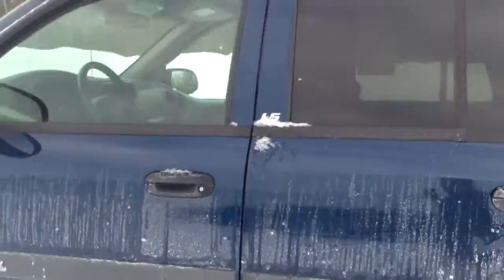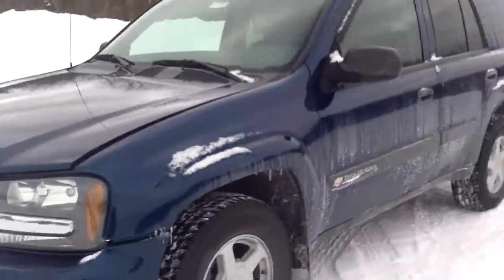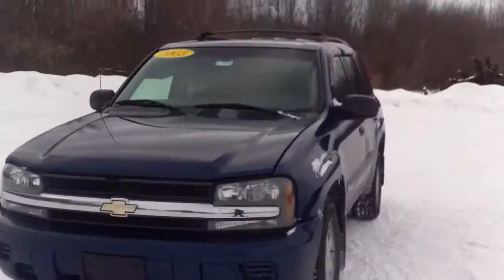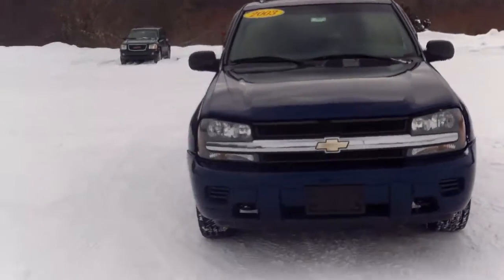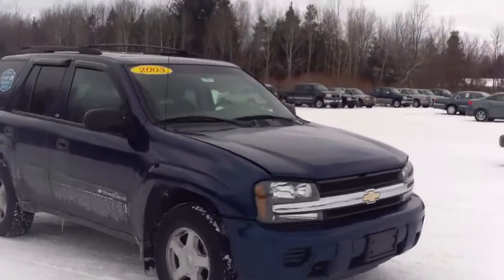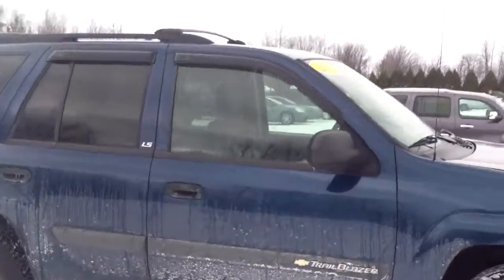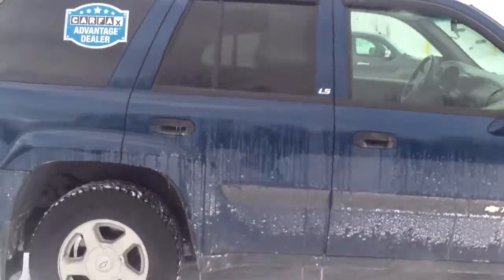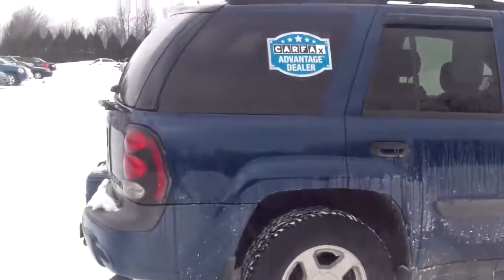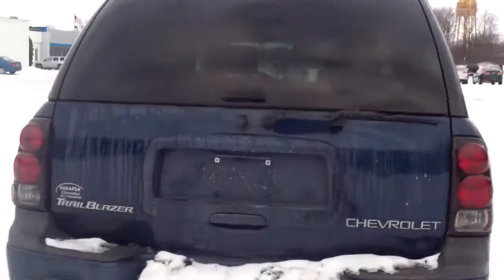Once again, this is Norman from Schaefer Chevrolet showing you our 2003 Chevrolet Trailblazer. I hope you enjoyed the video. Give me a call at 989-879-2211 or find me right here in the middle of Pinconning. I appreciate you watching — you can also reach me on my personal cell phone at 989-313-6941. Thank you very much, have a wonderful day!